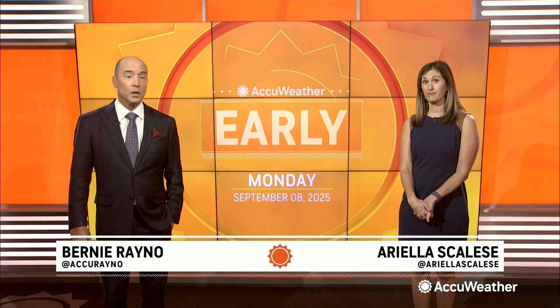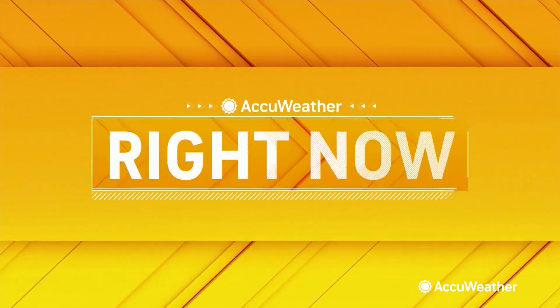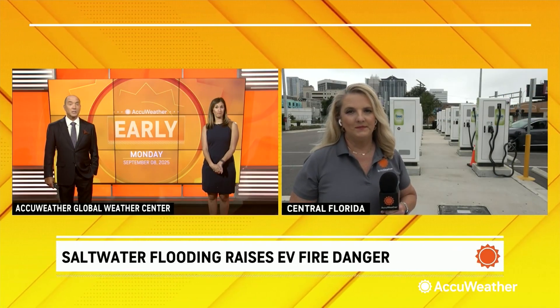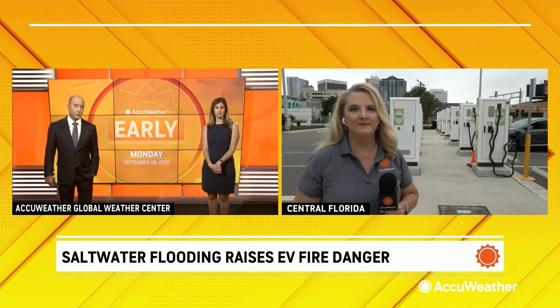But as more EVs hit the road, so do the risks, especially during hurricane season in flood-prone states. AccuWeather's Leslie Hudson is live in central Florida with a closer look at the hidden fire dangers tied to saltwater flooding and EV fires.